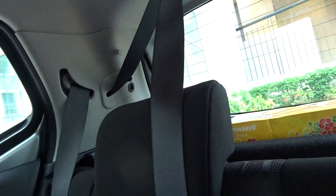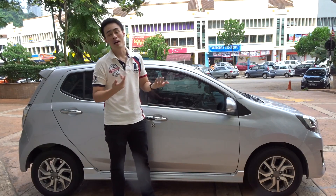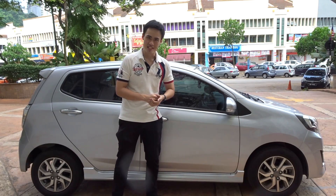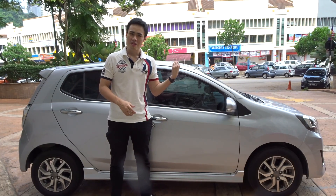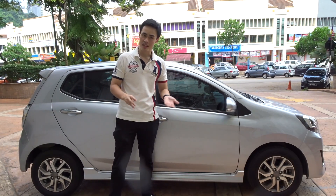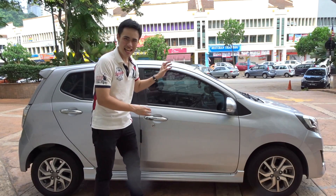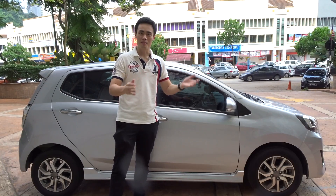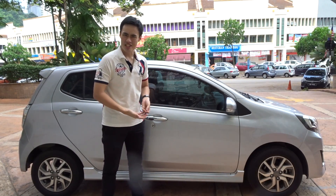In terms of engine capacity, this thing comes with only a 1-liter dual VVTi. So if you want huge power and stuff, I don't think this car can satisfy you. But if you really want a car that can bring you from destination A to destination B in one piece and you still want a little bit of modern features, I think this is the car for you. Let's give this car a little test drive and see what it can do.